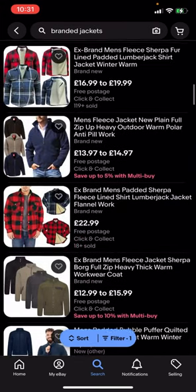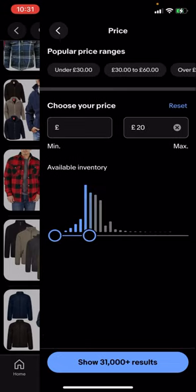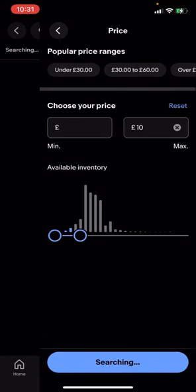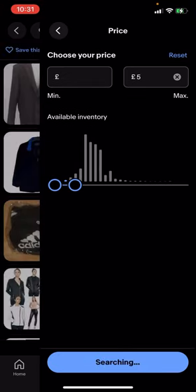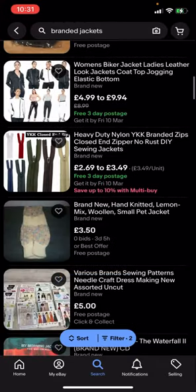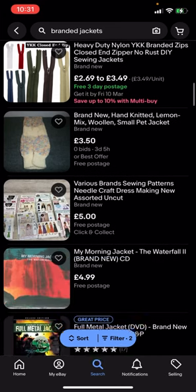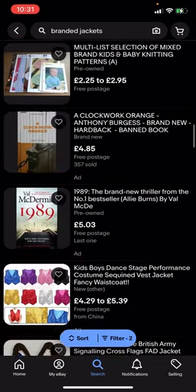What you can do is go on filter in the bottom corner and click on price to adjust the price. I'm going to put five pounds, for example, and you can see it shows 297 results. So now everything here is going to be under five pounds and it's going to have free postage.